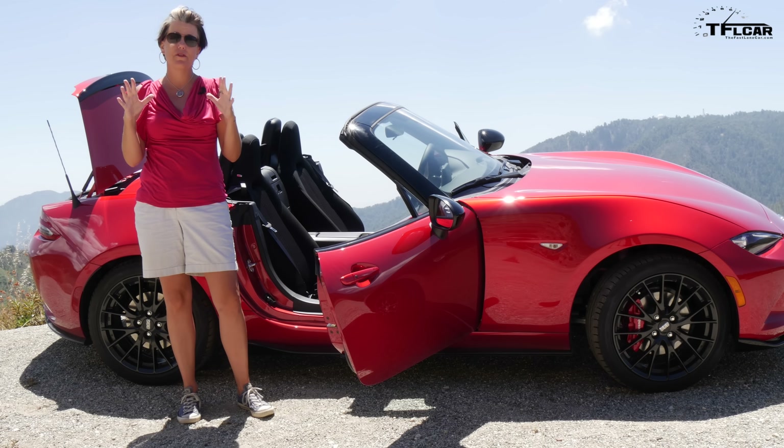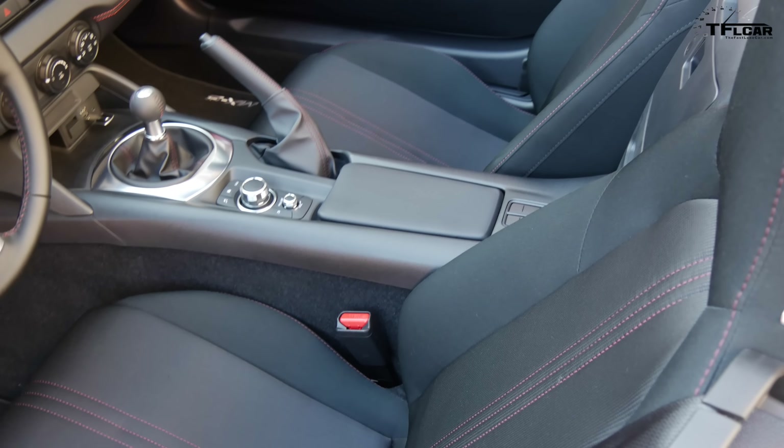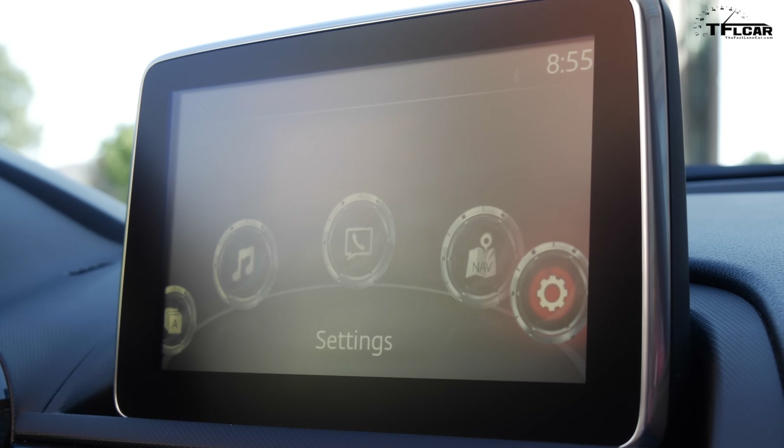You do now have a 7-inch color touch screen. A lot of that is because the government is mandating backup cameras. But what's great is that it is down in your eyeline so it doesn't interfere with your eyesight while you're driving.